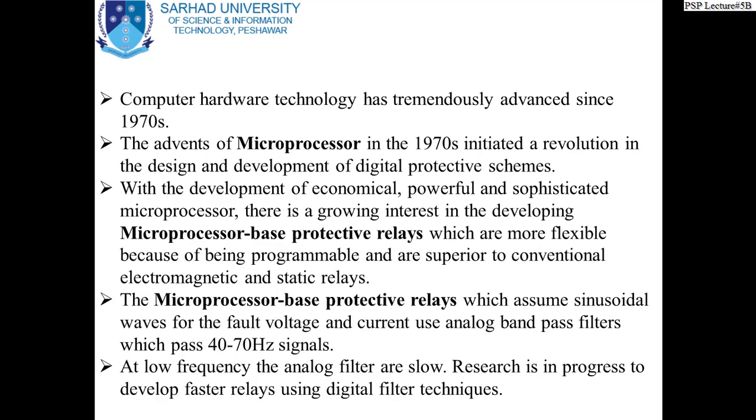Computer hardware technology has tremendously advanced since 1970. The advent of microprocessors initiated a revolution in the design and development of digital protection schemes. With the development of economical, powerful, and sophisticated microprocessors, there is a growing interest in developing microprocessor-based protection relays, which are more flexible because they are programmable and are superior to conventional electromagnetic or static relays. Microprocessor-based relays assume sinusoidal waveforms for fault voltage and current, and use analog band-pass filters passing 40 to 70 Hz signals. Researchers are developing faster relays using digital filter techniques.